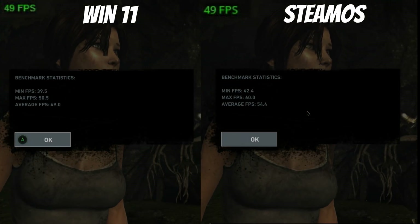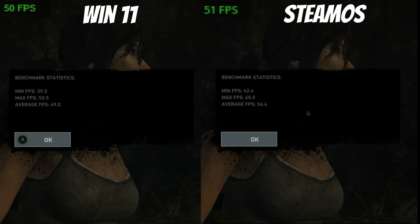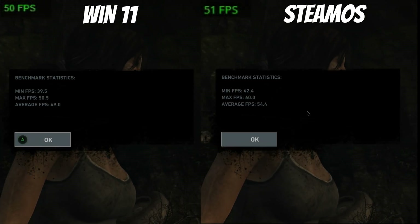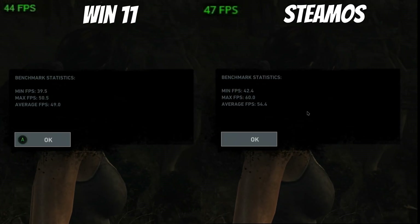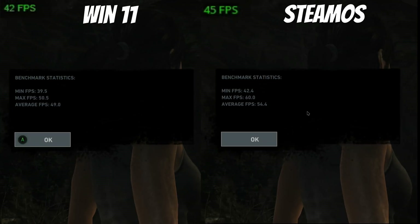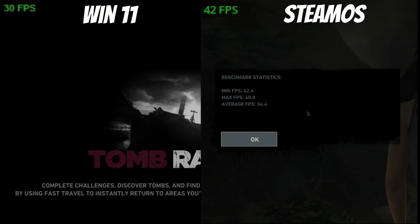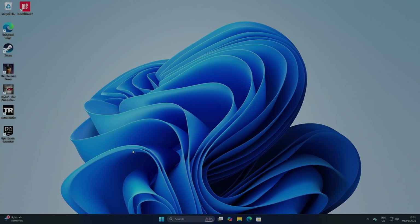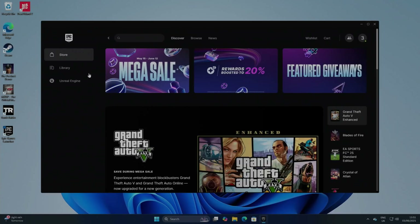So: 39.5 minimum FPS on Windows vs 42.4 minimum on SteamOS; maximum 50.5 on Windows vs 60 on SteamOS; and average overall 49 vs 54.4. SteamOS wins on that test. SteamOS runs Windows games better than Windows in many cases — though I've got a game on the Epic Games Store that's just easier to do in Windows.